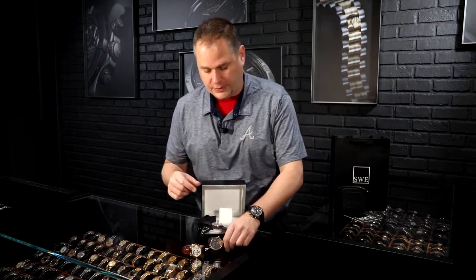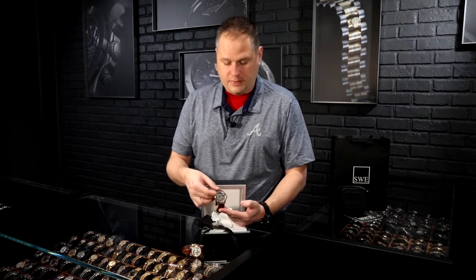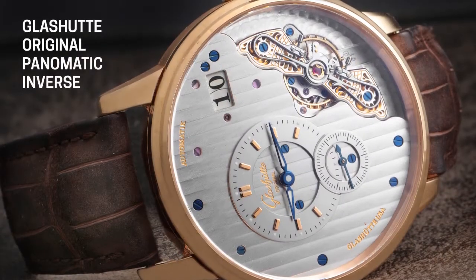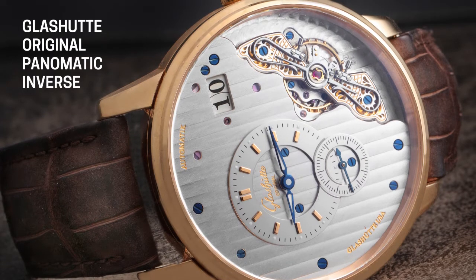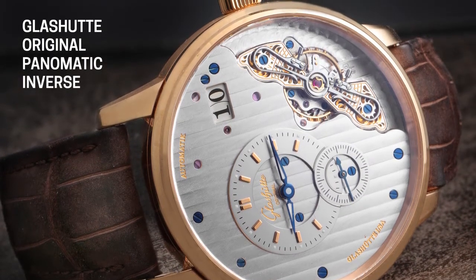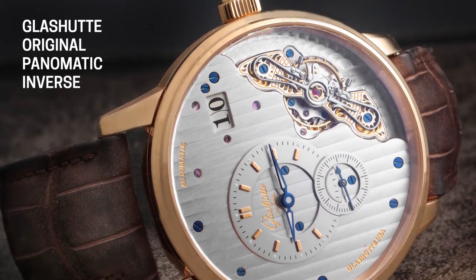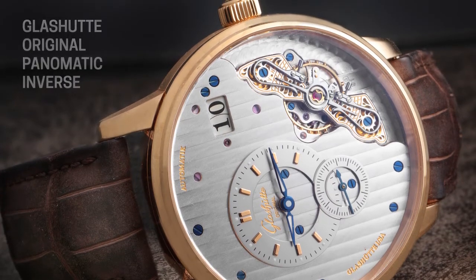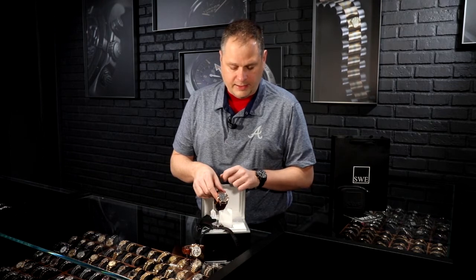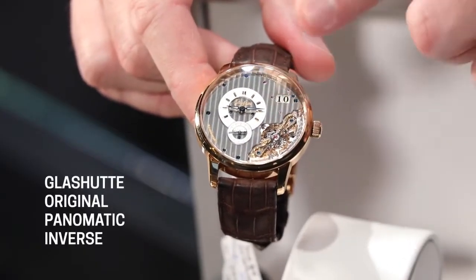Let's talk about the Glashutte for a moment. This open work piece — I've talked about it in previous videos, but I keep going back to it because of the bridge work and the open design of the movement. The interesting thing about a lot of German designs is that in the open work, they tend to use a very small dial situated within a dial — so it's a dial within a dial. This one is no different.